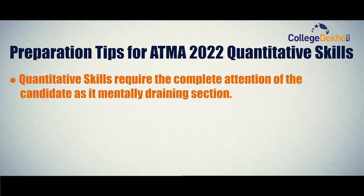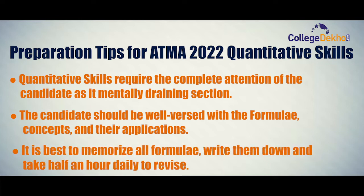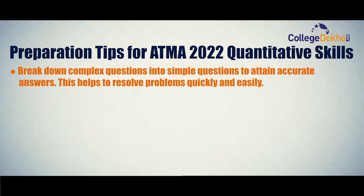Preparation tips for ATMA 2022 quantitative skills: quantitative skills require the complete attention of the candidate as it is a mentally draining section. The candidate should be well versed with the formulas, concepts, and their applications. It is best to memorize all formulas, write them down, and take half an hour daily to revise. Break down complex questions into simple questions to attain accurate answers.